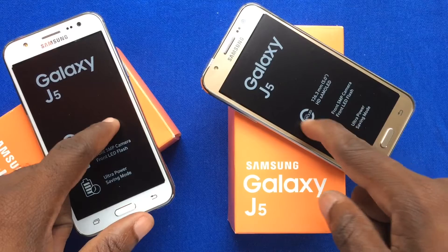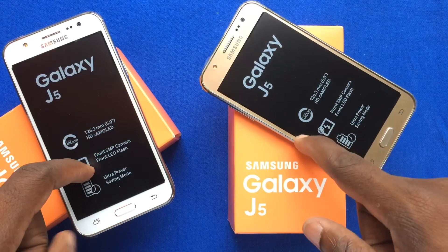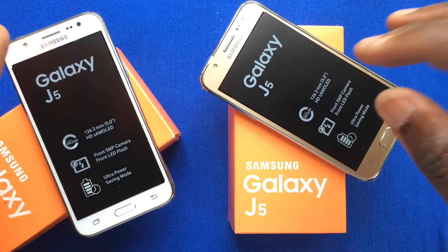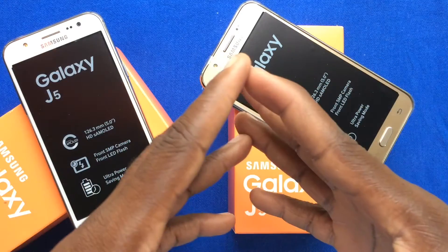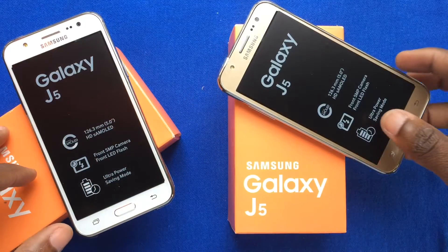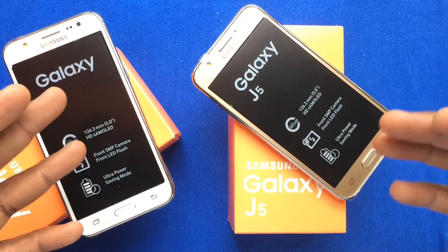Welcome back ladies and gentlemen to BlackBerry Friends JM, a subsidiary of Hi5 Jamaica Services. Today we're going to feature a very brand new device. This device is the Samsung Galaxy J5, as part of the Samsung Galaxy J series.